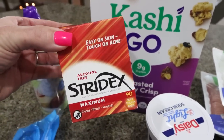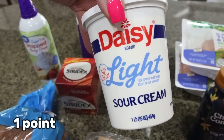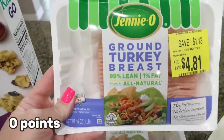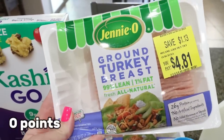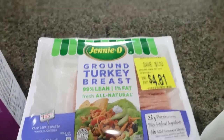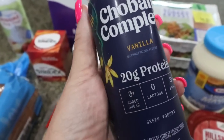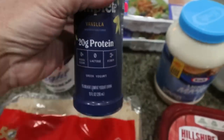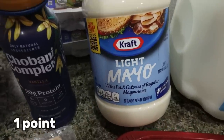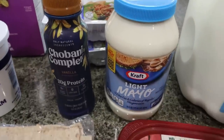Troy also asked for a refill on his Stridex pads. Light sour cream — we always have it on hand and we've been using it on that Mexican casserole from Wednesday's what I eat in a day. I scored on 99% lean ground turkey on sale for $4.81 — there were two packages left so I picked them both up. I also decided to try the Chobani Complete vanilla; I love having these on hand because they have 20 grams of protein. I grabbed some more light mayo — I was shocked it was $5, I remember it being two or three dollars.